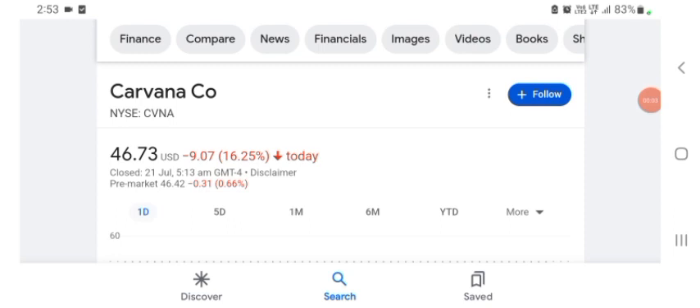Hello guys, welcome back to my YouTube channel. In this video we are going to talk about Carvana stock. I'm going to take a look at the fundamentals of this company and also take a look at the chart, just to see how this company is doing so you know what your risk of investing is.